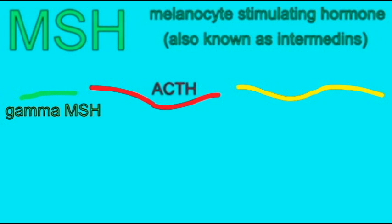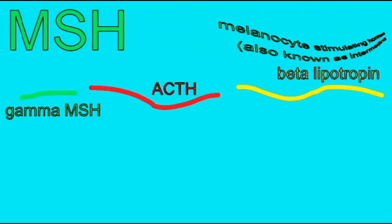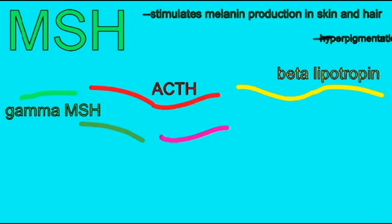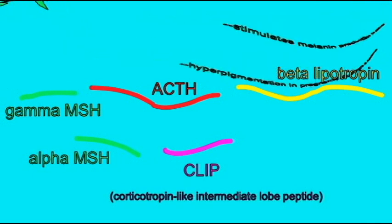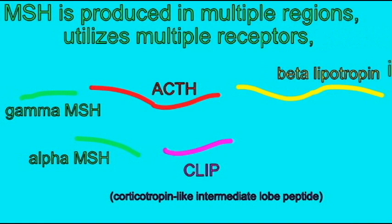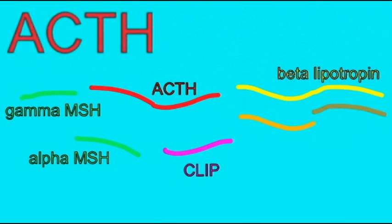ACTH is best known as the hormone which stimulates the adrenal glands, and as such acts on the stress responses. But stress also involves feeding — both our appetite, our preference for glucose-rich foods, and also glucose levels in the blood. And ACTH can directly affect feeding pathways in the brain as well.